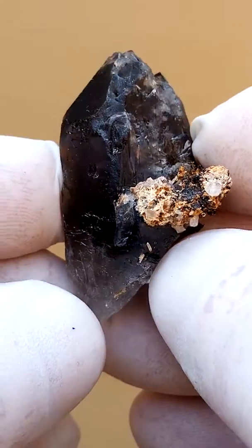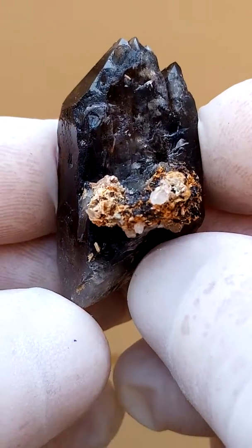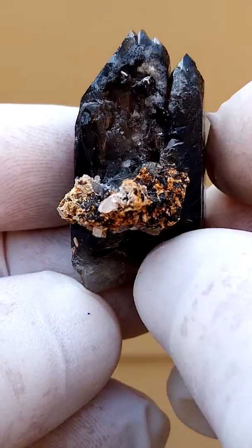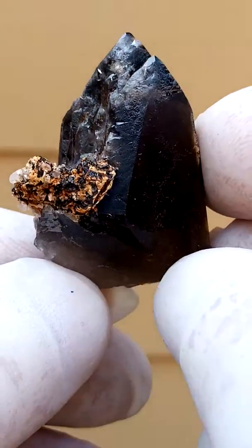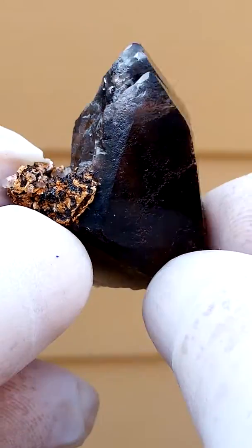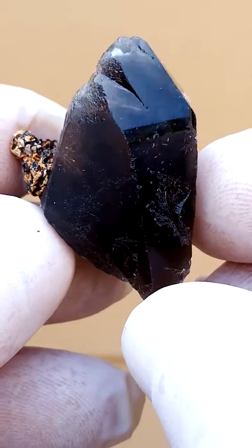From Mount Malossa in Malawi, here also we have most interesting crystal formations. Looks to be minor zircon in the matrix hanging off the quartz crystals. I think these may have riebeckite inside.